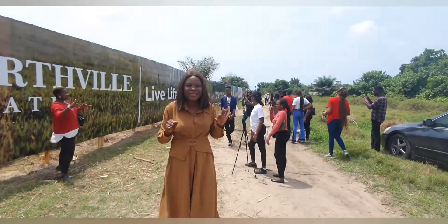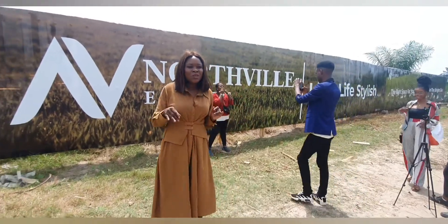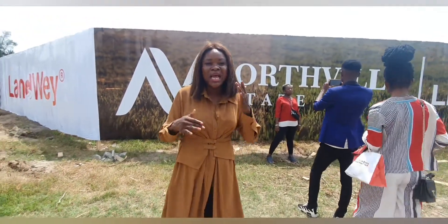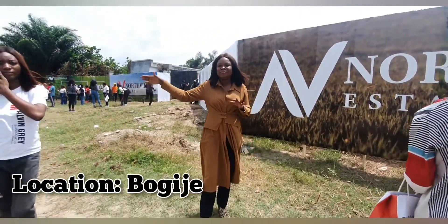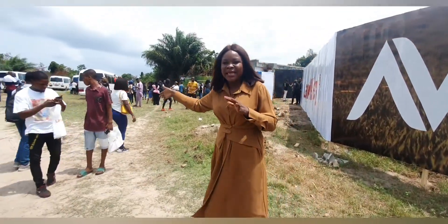The very best time to look into real estate investment opportunities is at the launch period — that's when it's still selling way below market price. This particular property is located in Bogeje, just by Bogeje Police Station, a minute's walk to the Lekki-Epe Expressway.